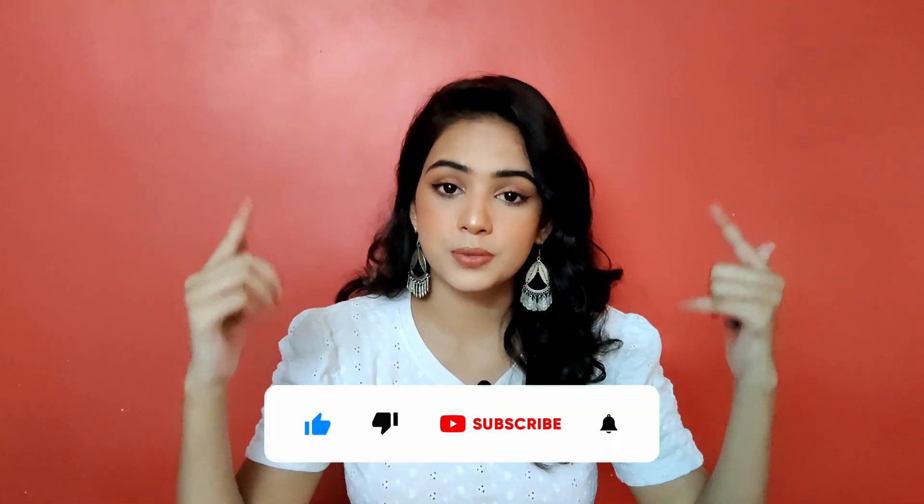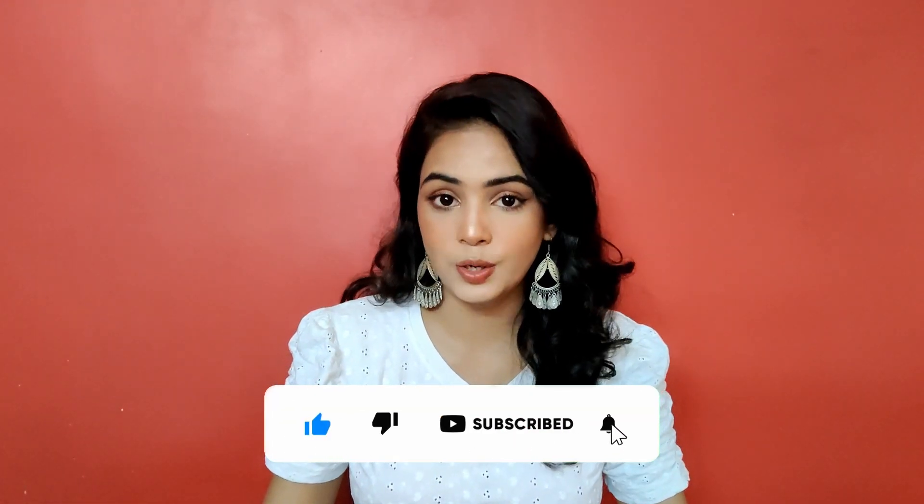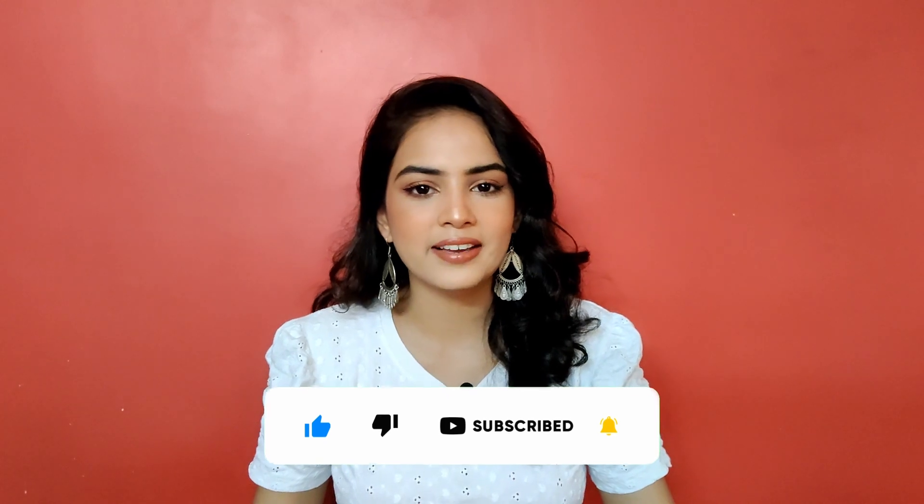Hello, I hope you all are having a lovely day. It is good to see you back, and if you're someone new, hi! I'm Sagarika Yadav and I make videos on beauty, lifestyle, and vlogs. Make sure you subscribe to my channel if you haven't already and hit the bell icon so you'll be notified next time I upload.